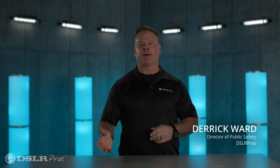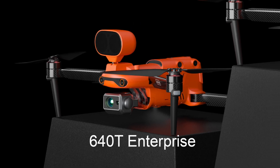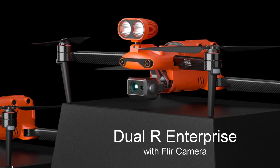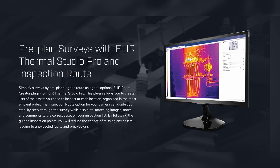The Autel Evo 2 Enterprise has the option of two thermal cameras: the 640T and the Dual R, made by FLIR. The benefit of that is that it's compatible with FLIR tools.